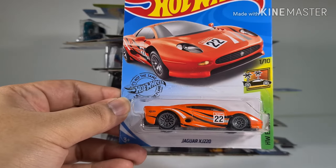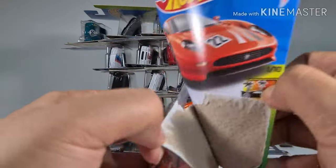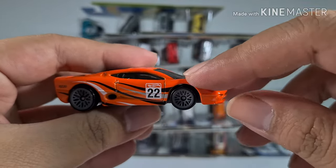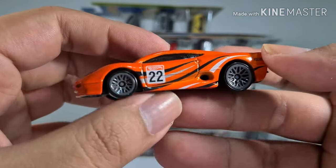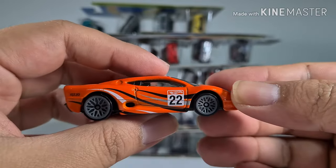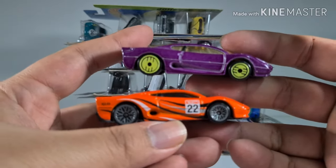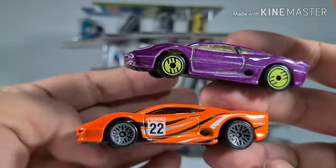Now we have a Jaguar XJ220 from the Hot Wheels Exotic series. I like the orange — it's very nice, and I think this looks like one of my childhood cars. It's number 22, with a full jaguar logo on the top. The headlights are printed, and it kind of looks alike to another car — I suppose the 220 is one of the newer series.